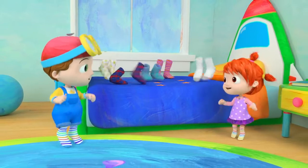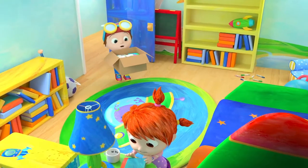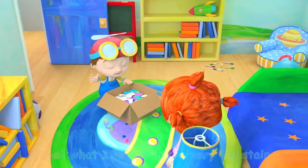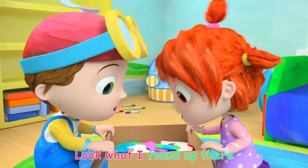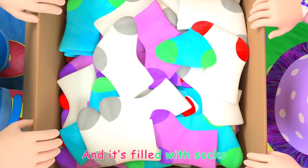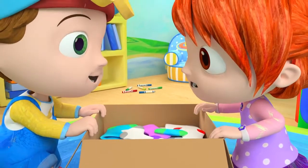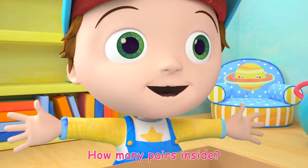Let's sing together one more time. Look what I found on the very top stair, look what I found up there. It looks like a box and it's filled with socks, so look what I found up there. How many pairs do you think we'll find? How many pairs inside?